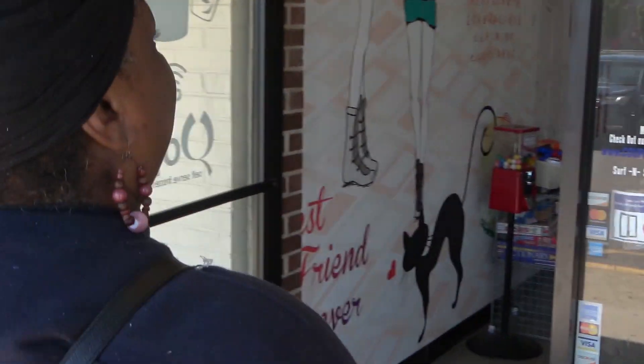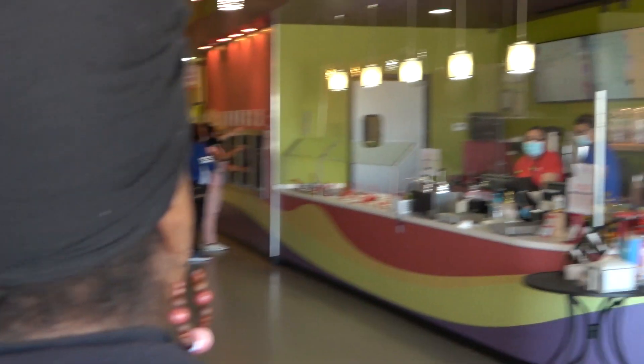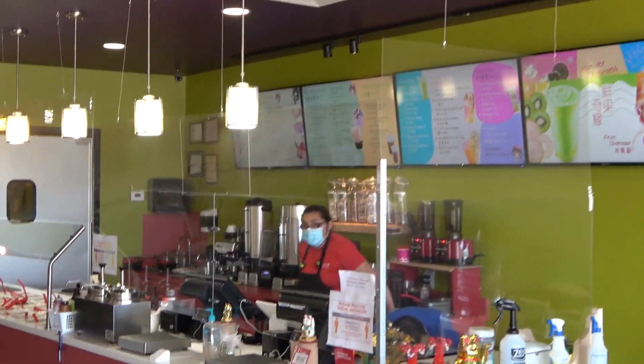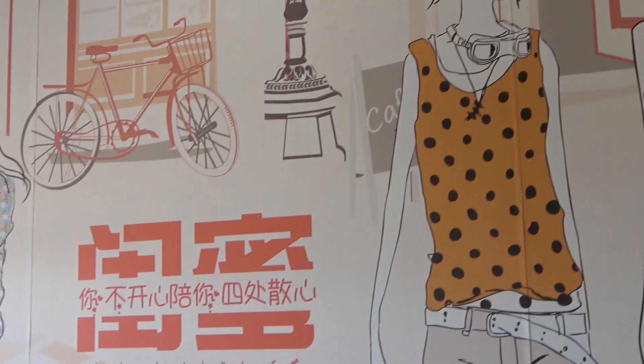We'll see you inside. Right now this is what it looks like on the inside — this is absolutely one of my favorite spots to get a frozen treat at. You can see the artwork right here.